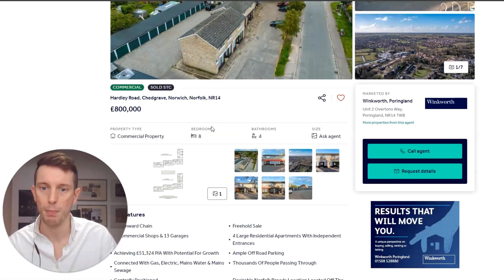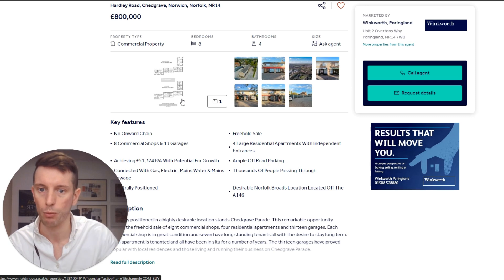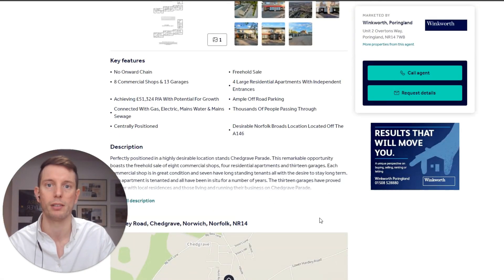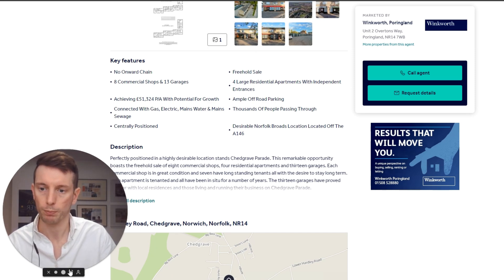This property had been hanging around on the market for quite some time - it had already been on the market for sale for over a year. They tried splitting it and selling it as individual different flats. What I'd done was gone into Property Data and used the search - you can search by how large a property is on the pound per square foot compared to the average of the area. This was coming in at about £100 per square foot whereas the area was about £350 to £400 per square foot, so straight off the bat this had to be a discounted deal.